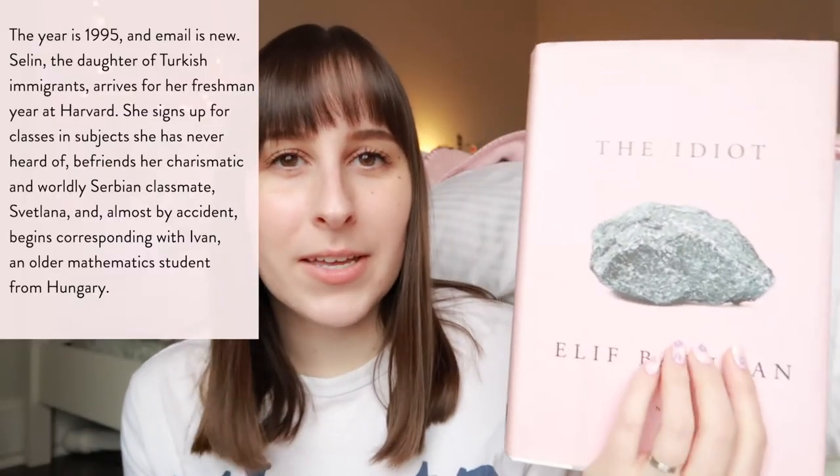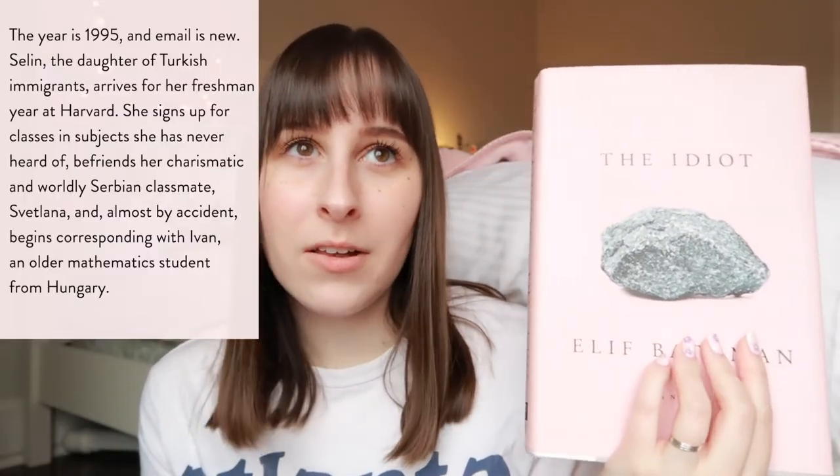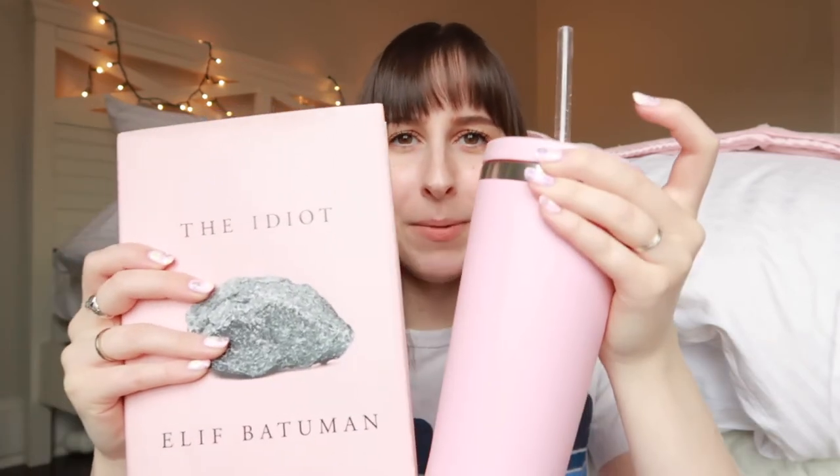The second book I got from Second and Charles is The Idiot. I love this cover — the millennial pink, the rock, the serif font. This is another one that's been on my TBR for a while. I feel like secondhand books are really good for those types of books that are on your TBR but you're not necessarily wanting to pay full price for. They stand out to you and then you're like, oh maybe I will finally read that. It kind of matches my water bottle.